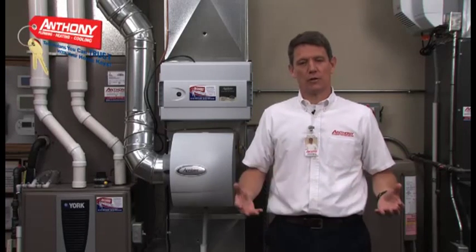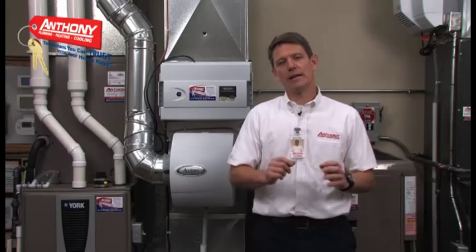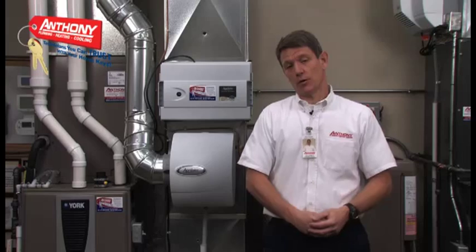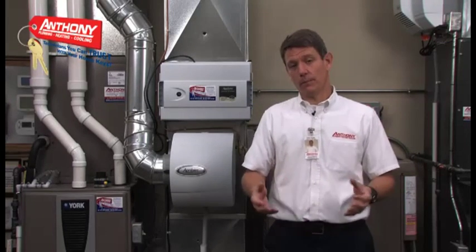When an Anthony technician performs service or tunes up your air conditioner, furnace, or heat pump, there are three critical areas that we address. The first is the safety of your home, the second is the efficiency, and the third is the health and comfort of your home.